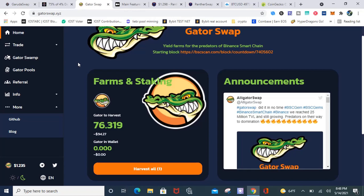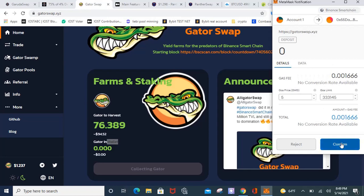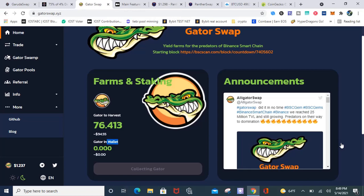So Gator Swap — this is the new one. It just came out today, literally around 10:50 a.m. this morning. I got in one minute after it started, so I've been in since the beginning. The price has dropped significantly because everybody's been taking profit. I remember when I first looked, it was almost $500-something, but people have been dumping. I have 76 Gator to harvest, which is around $94. I'm going to harvest that right now, and I will continue to farm. It's a fork of Panther Swap, so it has the same features: the anti-whale, custom code relating to tax and burn — all that stuff I actually like.